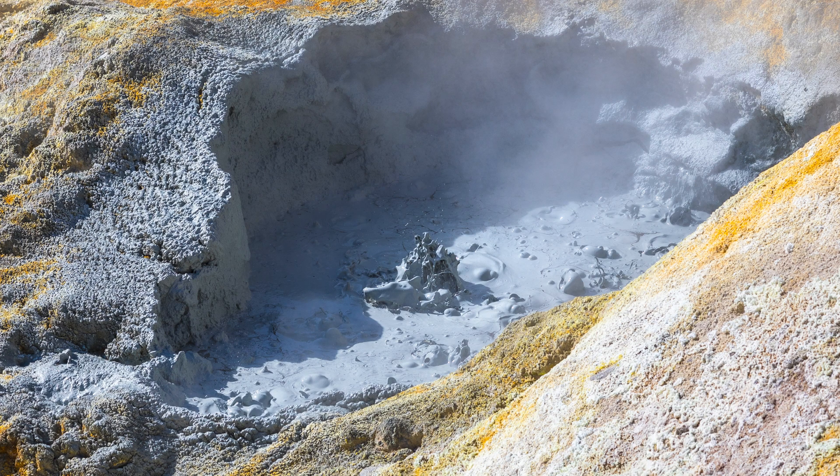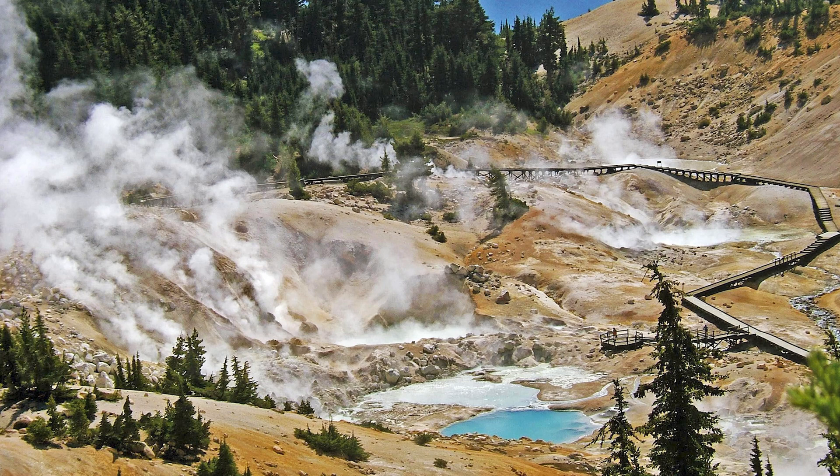More easily accessible thermal areas are Sulphur Works, which lies right off of the park's main road and is possibly the most visited of the many interesting features at Lassen. Also off the main road is a three-mile round-trip to Bumpus Hell, a 16-acre bowl of mud pots and boiling steam.